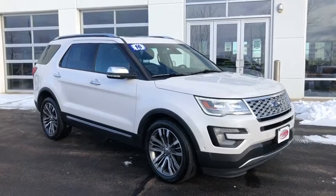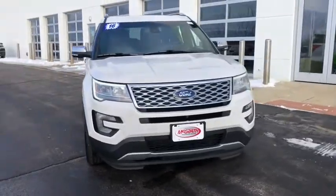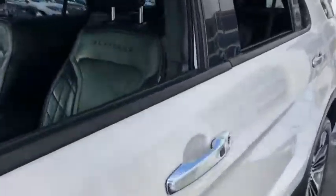Looking for the right vehicle? Check out the 2016 Ford Explorer. You've got a lot of capabilities to call on in a Ford Explorer. Don't underestimate your choices. This vehicle has less than 70,000 miles.